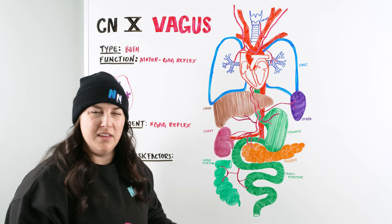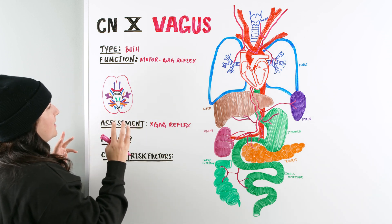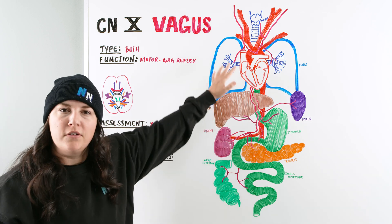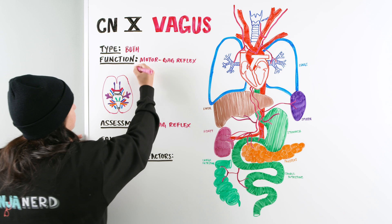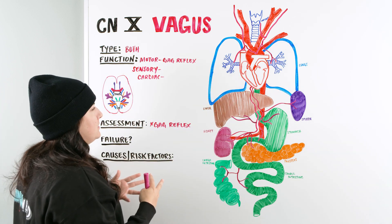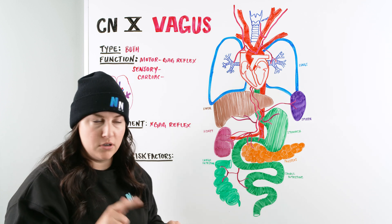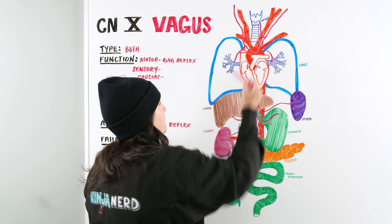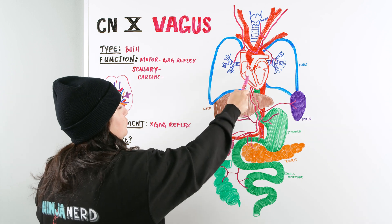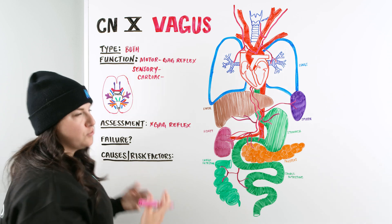After motor comes sensory, and we can see all the different organs innervated. For the cardiac system, the vagus nerve influences heart rate — both rate and strength of contraction — and blood pressure. Within the carotid we have baroreceptors that help tell us blood pressure, which the vagus nerve innervates. It also has negative inotropic and negative chronotropic effects, bringing down heart rate and weakening contraction.